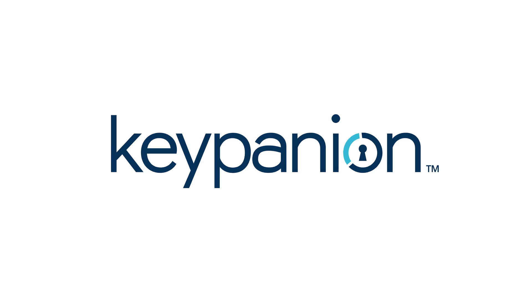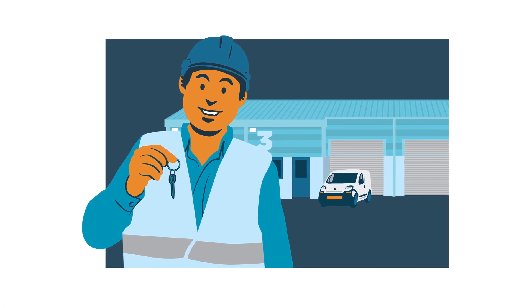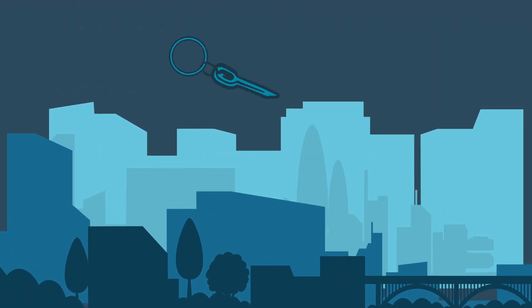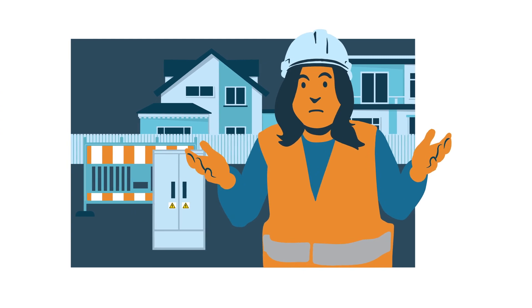In both our personal and professional lives, equipment access is critical to our day. Maybe we need to grant access to a colleague for a task or maintenance check. Whatever it is, access management is part of our everyday lives. So it should be easy, right? Wrong!